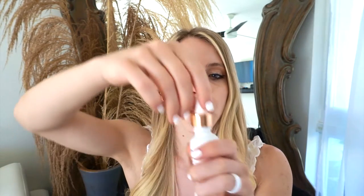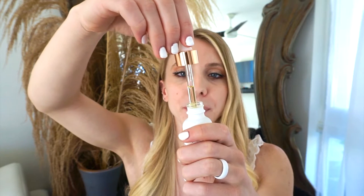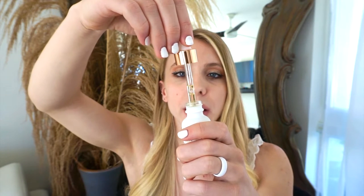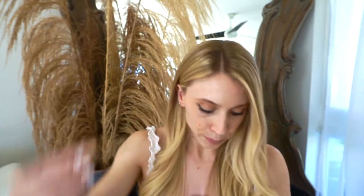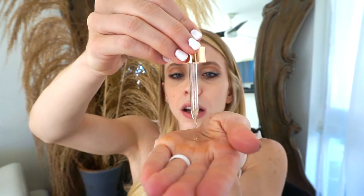What I do is I just take a nickel-sized amount — you just squeeze the top a little bit and take about a nickel size. I put it on my hand like this, then I rub my hands together and I pat it on my face, going in an upwards direction.